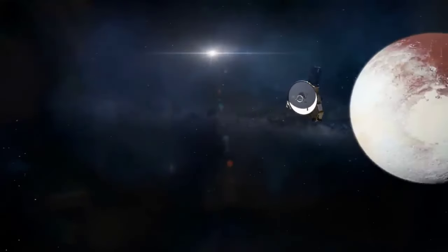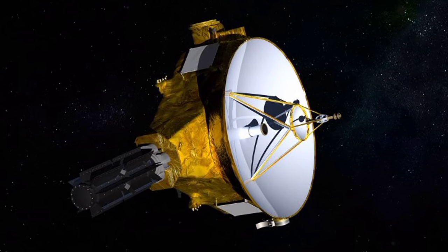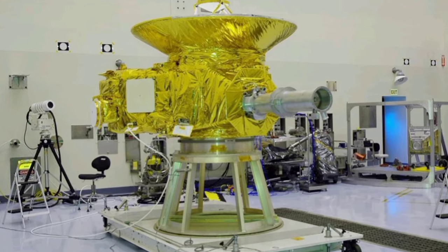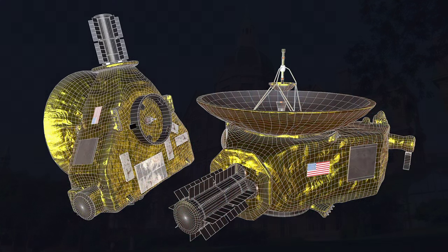New Horizons was NASA's first mission in the New Frontiers program — a series of missions led by smart investigators. The spaceship's design was based on other spaceships made by Johns Hopkins University, and it also had a special generator for power.